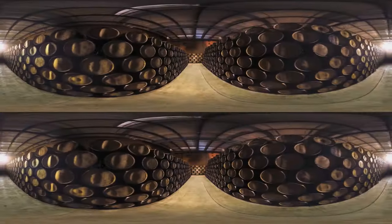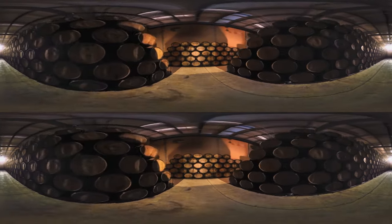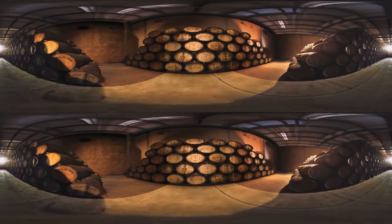Meanwhile, excess fibers are used to enrich the soil and nurture the next generation of agave. Back in the barrel room, the tequila is aged in oak casks to impart subtle flavor notes.